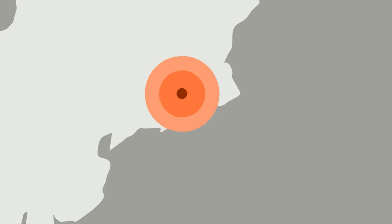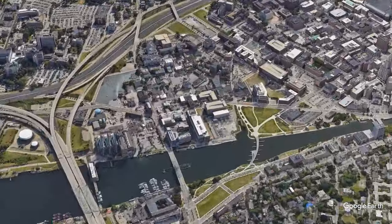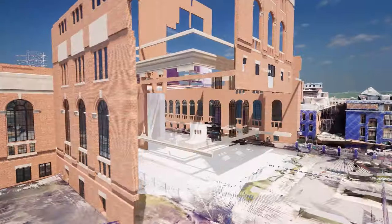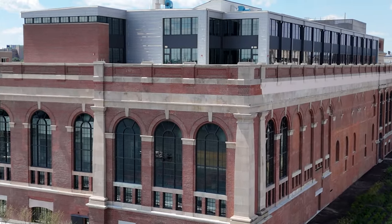Our last, but certainly not least, project spotlight is the South Street Landing, located in Providence, Rhode Island. Working very closely with the architect and Brown University, Existing Conditions provided 3D laser scanning and 3D BIM modeling to take this abandoned, derelict structure and convert it into a vibrant place for learning that it is now.